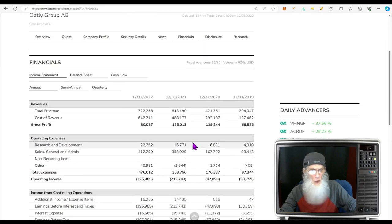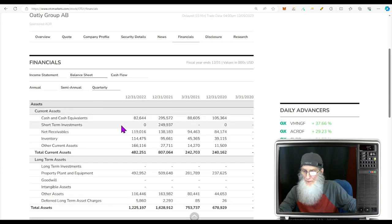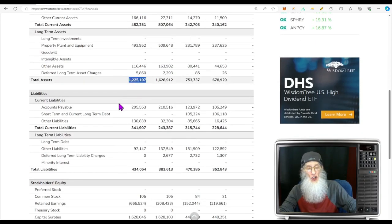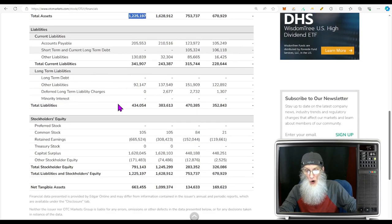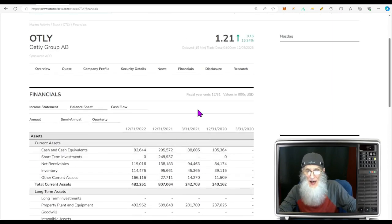Taking a look at the financials: they're making good revenues and growing strong. In 2019 they were at $204 million; by end of 2022 they were at almost three-quarters of a billion, keeping about $80 million of that. On the balance sheet: cash and equivalents about $83 million, about $120 million owed to them, about $115 million in inventory, total assets of $1.2 billion, total liabilities under half a billion, leaving stockholder equity of $791 million — fantastic.